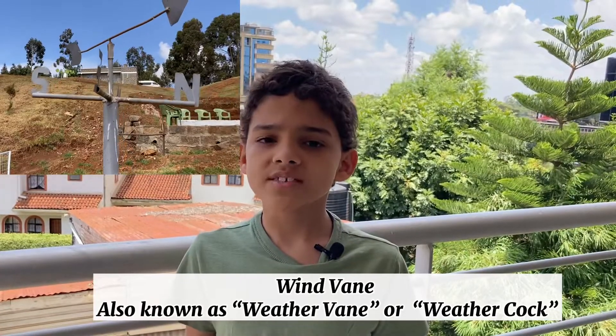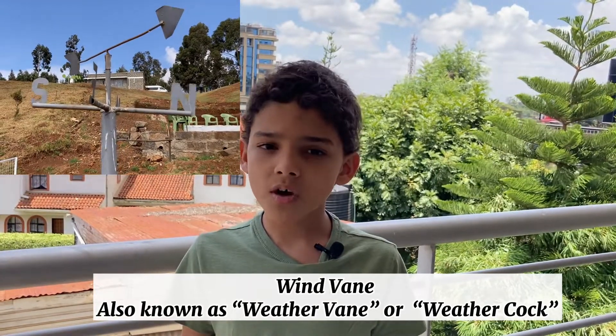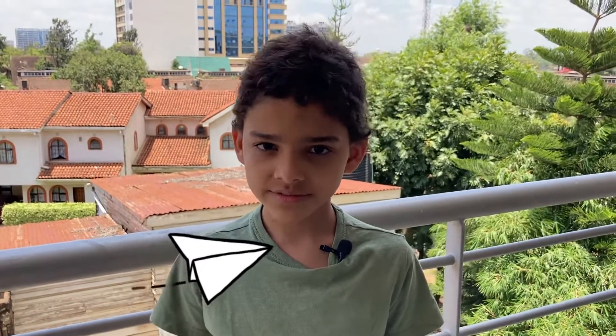The wind vane, also known as the weather vane or weather cock, is one of the oldest meteorological instruments. It was invented in Athens. It is used to determine the direction of the wind. The wind vane typically sits at the highest point of a building. Since its invention around the 1st century, it has been used mostly by farmers.